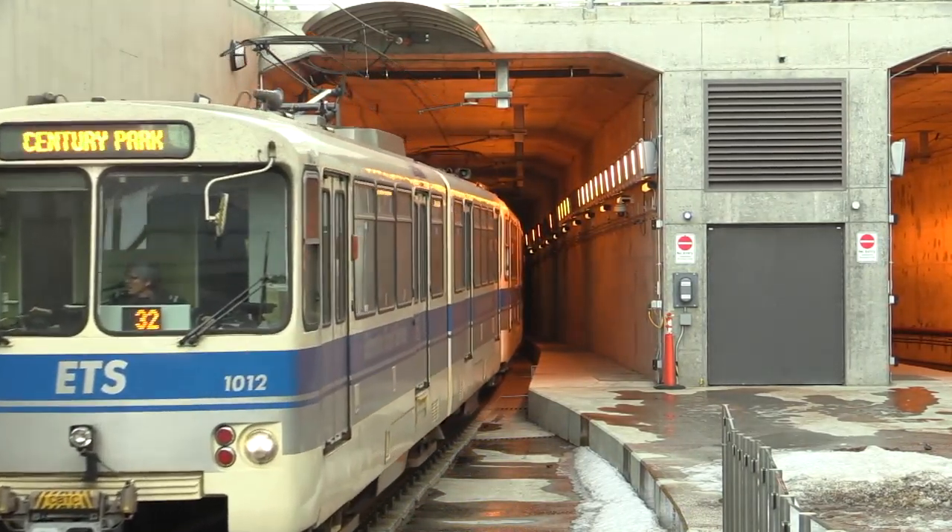April 30th — that's the deadline for Thales Canada to have the Metro line running properly, or face serious consequences.